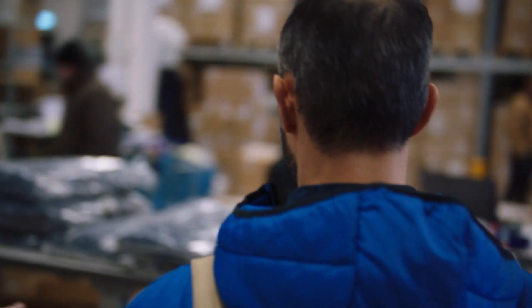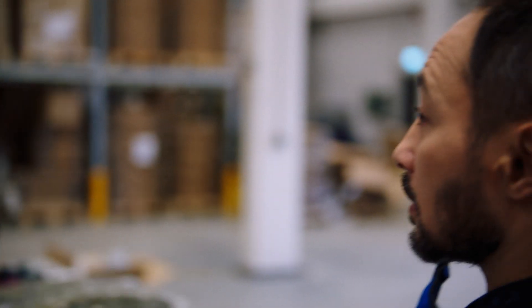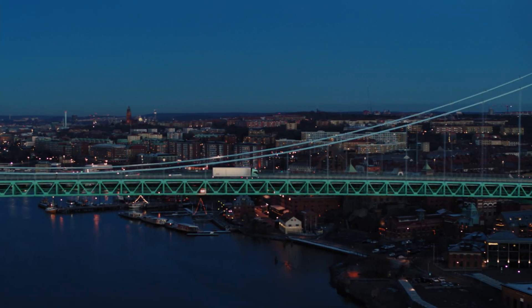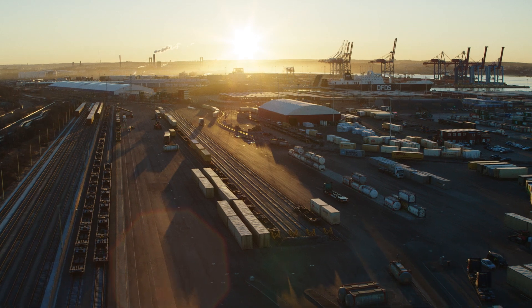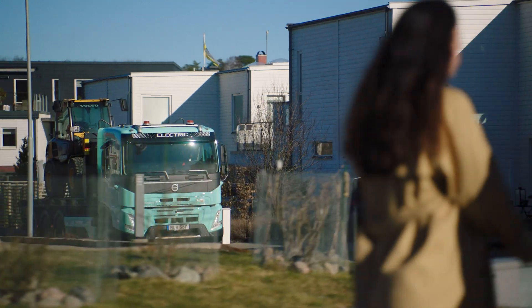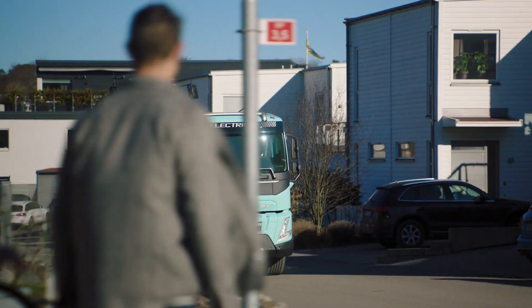And to everyone eager to start using electric transport, we say we aim to make this an easy transition. So, we've evolved the driveline, but everything else is the same — the flexible and dependable Volvo truck, the extensive dealer network and all-embracing service packages.